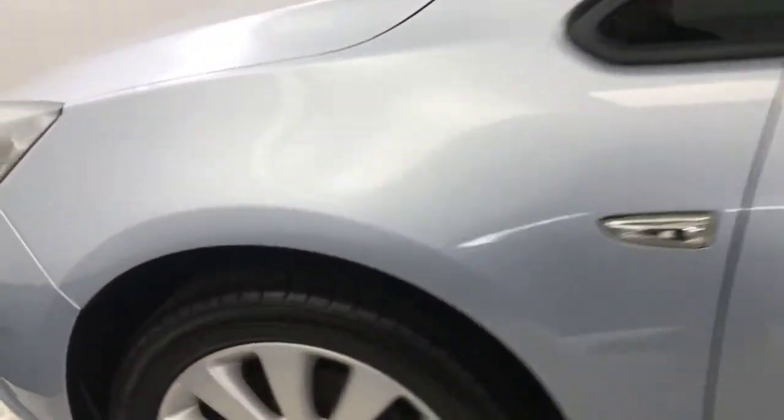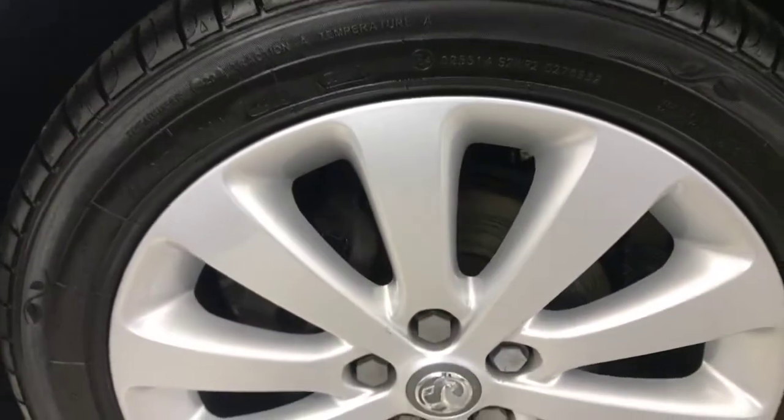Again, the wheels on this side are in good order. There are no nasty scratches, scrapes or dents down the side, and there is your final alloy wheel.